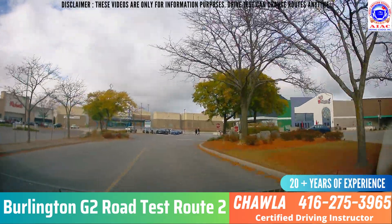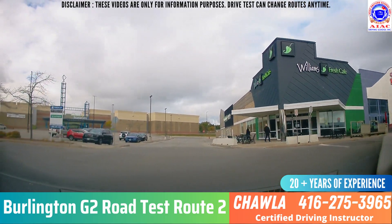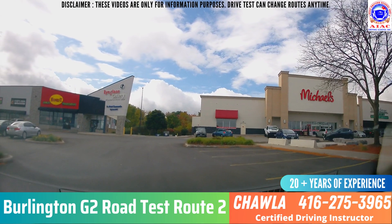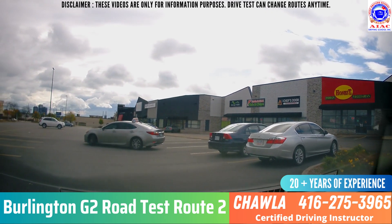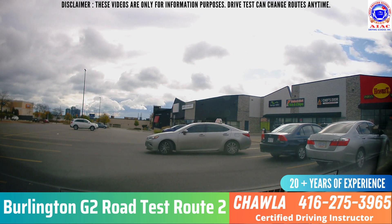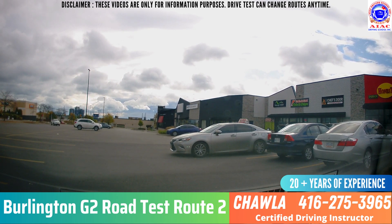Take a left here at the all-way stop sign. Watch for pedestrians, cars, and everything around. Nobody is coming, just go left. Then take another left here. If they don't ask you parallel parking at the end, they will ask you back-in parking. When somebody else is doing back parking, give them their space — don't go too close to them. New drivers are nervous, so let them do what they're doing.